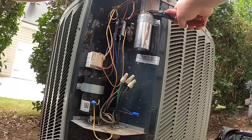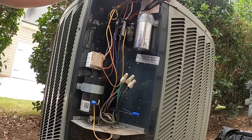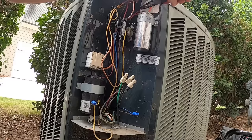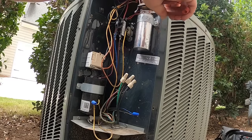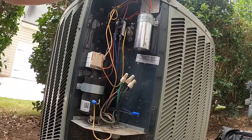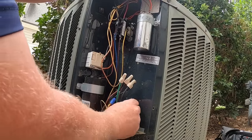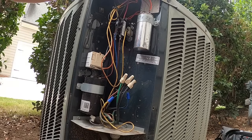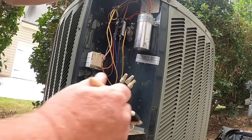That was weird — it shut off like that, not even four minutes after I turned it on. Something has dropped the call wire coming out here. So we're going to head under the house because we can't check the charge if the unit is not going to run.